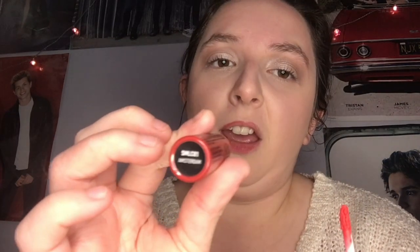Next I'm going in with this NYX Soft Matte Lip Cream in the shade Amsterdam — it's a new one in my collection. It's quite a cherry red, which I thought would be appropriate for this time of year. These are kind of like liquid lipsticks; the pigmentation is so intense and they're really long-lasting, great for a night out. They're really good value too — only £6.99 — so you're definitely getting a high colour payoff without breaking the bank.